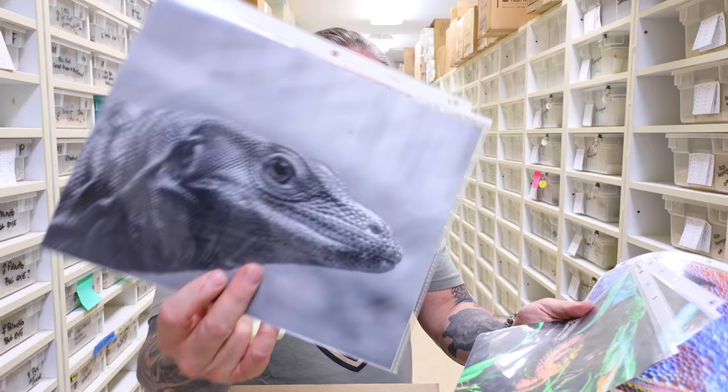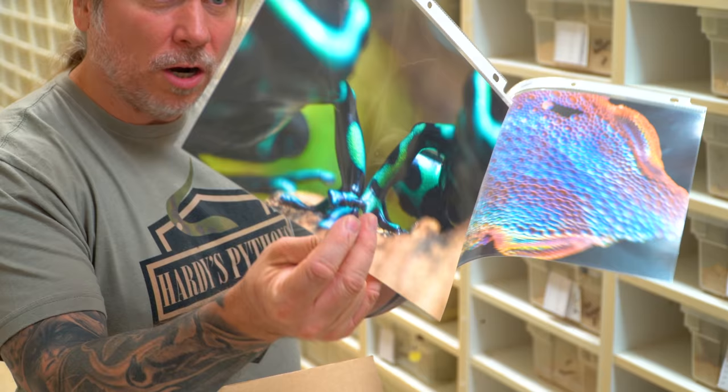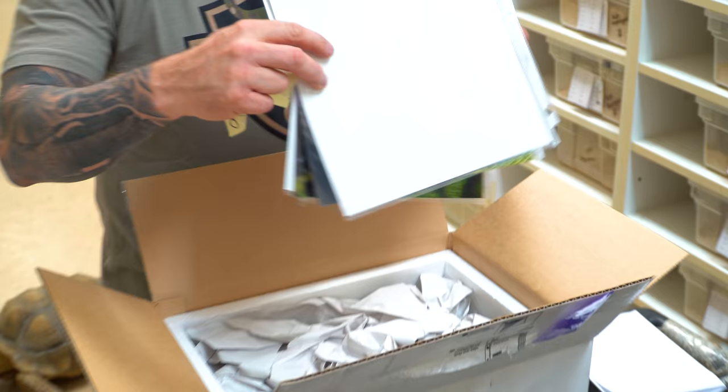He sent a little alligator snapping turtle, a monitor, a beautiful viper, some poison dart frog, and something very colorful I'm not sure about. Thank you Matt for sending the photography — I can frame those and hang them on the walls. Let's get to unboxing these little critters.